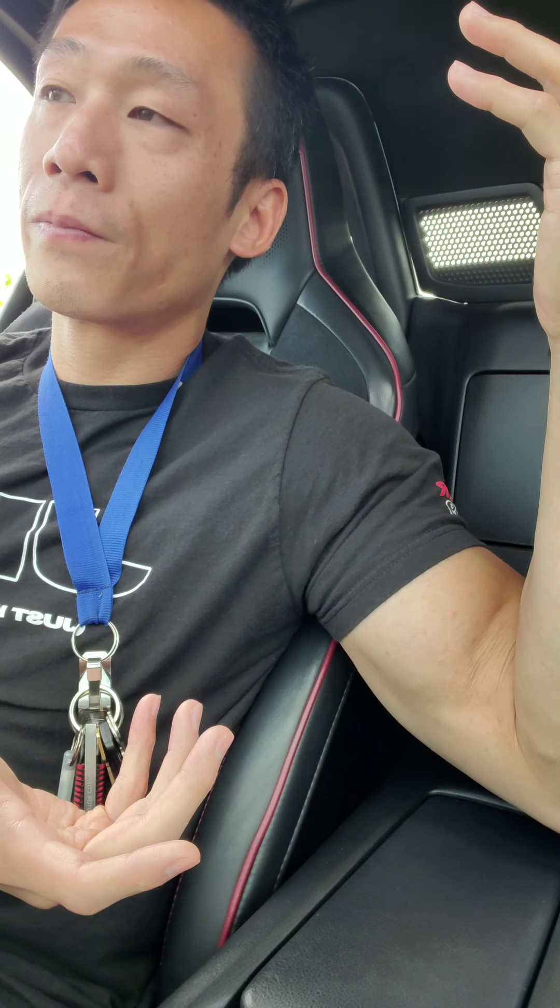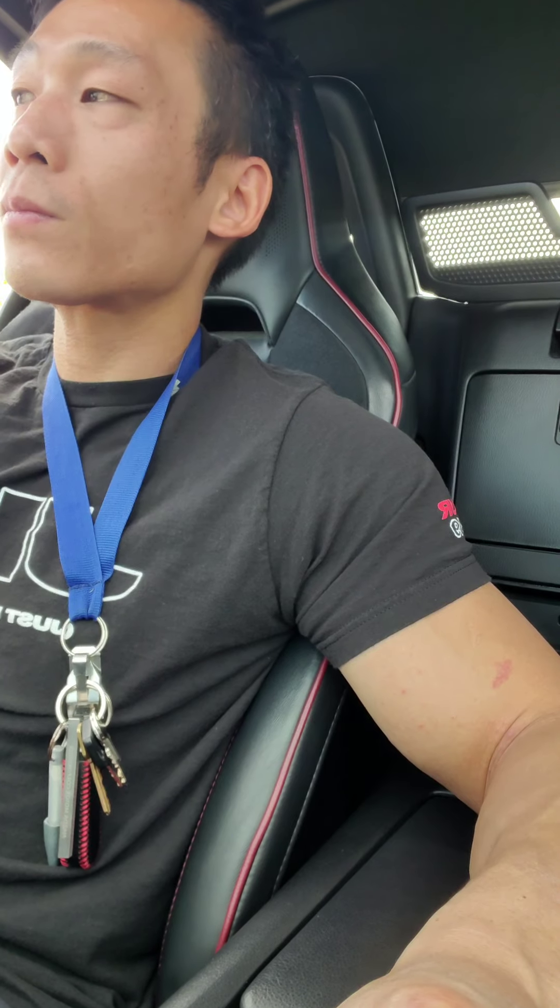Do I regret buying my car? Looking at the total cost — it was about thirty thousand for the car and then I dumped a good amount of money into modifications — technically I could have just bought a mid-range Tesla. I think if the Miata didn't exist, or other similar cars, I probably would have looked into it, but it's a trade-off between advanced technology and driving experience and handling.